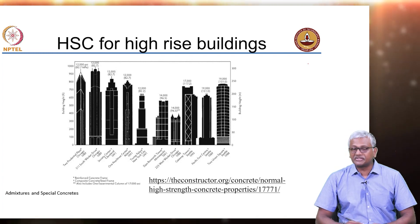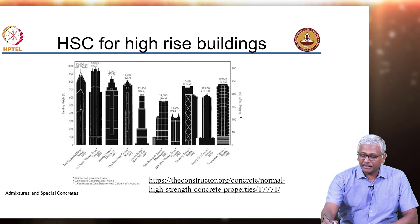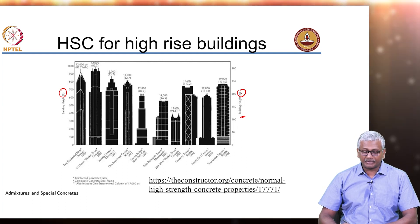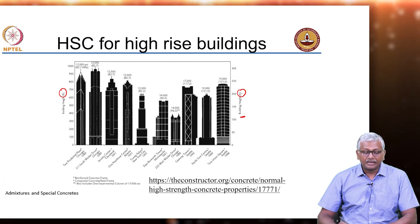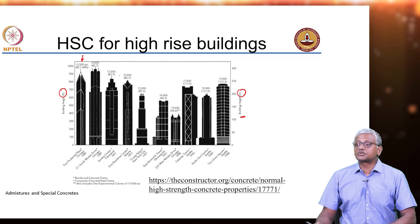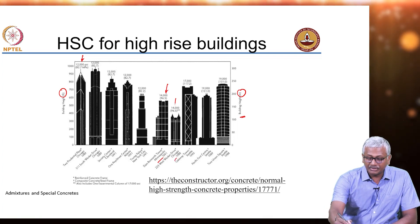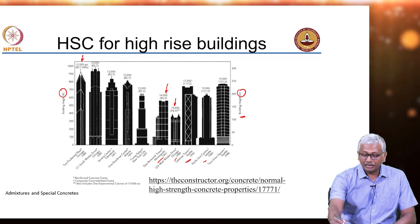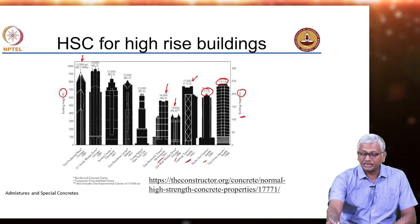High strength concrete finds a major application in high-rise buildings. Examples of different buildings constructed mostly in the 1980s and 1990s show the kinds of concrete strengths used. Strengths were around 12,000 psi, which is about 82.7 MPa. Buildings in Minneapolis and Chicago used 14,000 psi or 96.5 MPa, whereas the Gateway Tower in Seattle is 117.2 MPa, and the Pacific First Center and Two Union Square in Seattle are both 131 MPa.